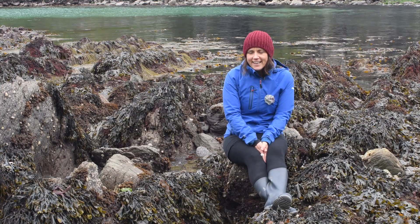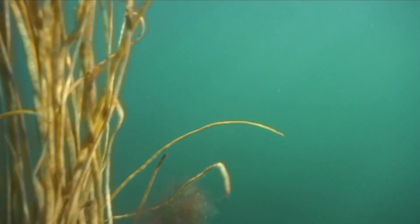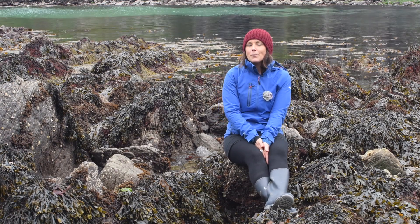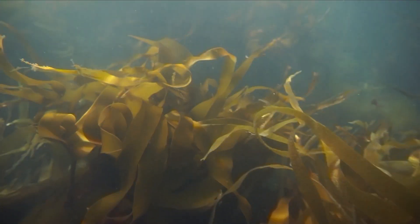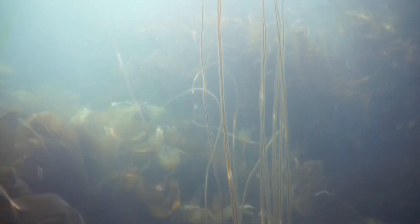Algae are like plants that we find on land because they use sunlight to make their food and to grow. They use the energy from the sun to make their food and grow, and when they do this it's called photosynthesis — that's a really big word and I'll be very impressed if you remember it.